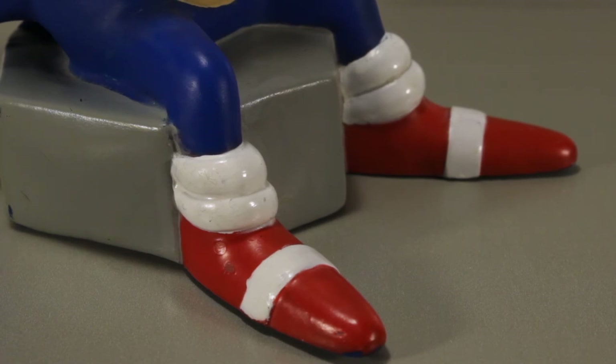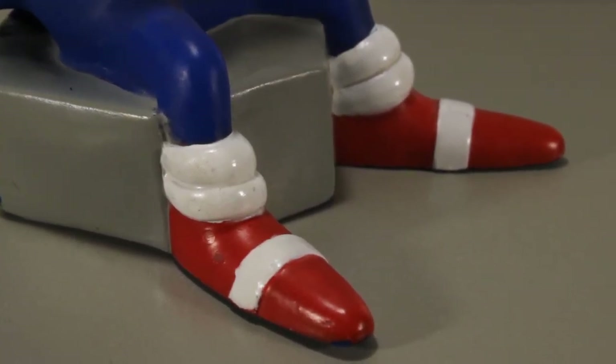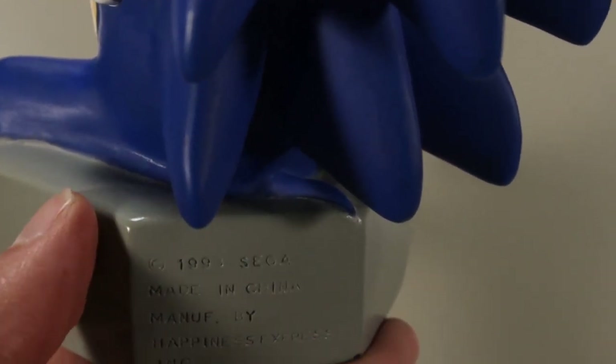He's got really small, pointy, kind of goblin-like shoes too — I kind of like them, it's kind of funny looking. It's kind of hard to see but he does have a little tail up there on the screw hanging off.